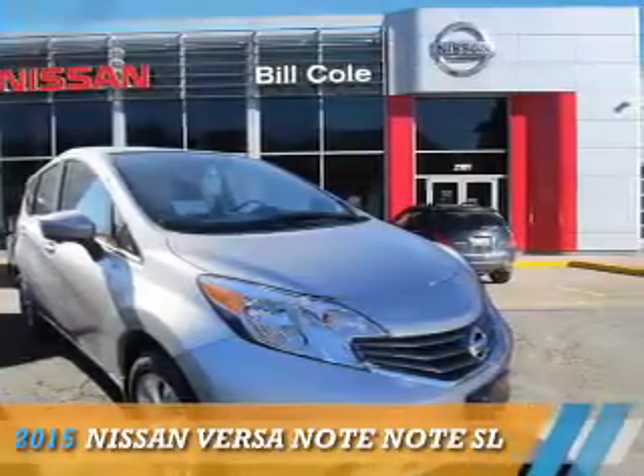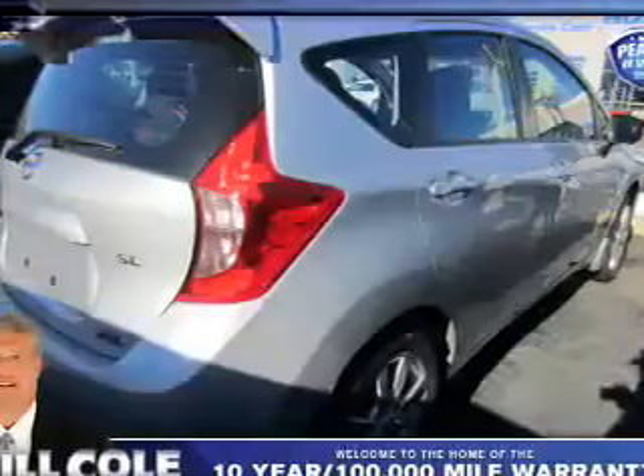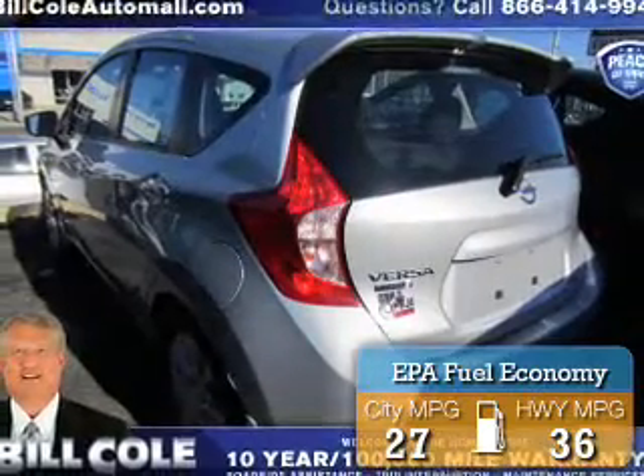Presenting the 2015 Nissan Versa Note. It's powered by front-wheel drive and a 1.6-liter four-cylinder engine. Great fuel efficiency saves you money by requiring fewer trips to the gas station.